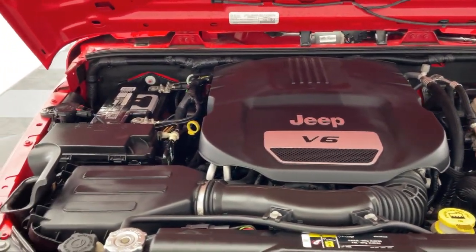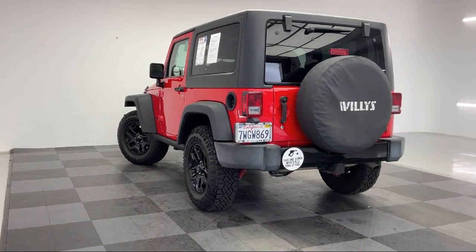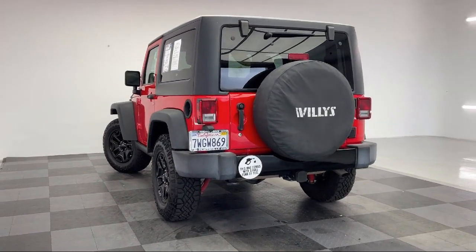Our friendly and knowledgeable staff are here to make your purchase easy and fun, because that's what buying a car should really be about — fun.